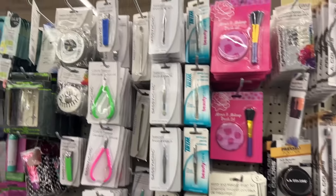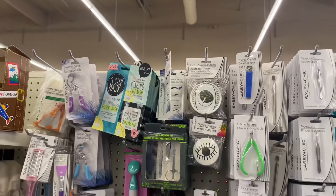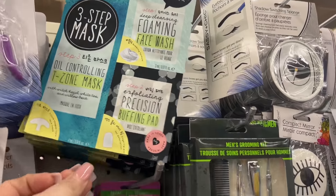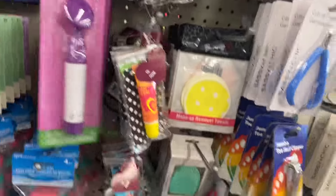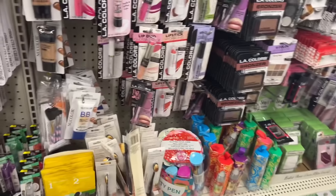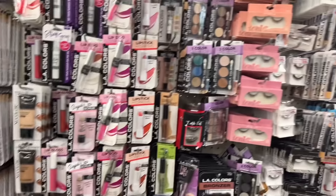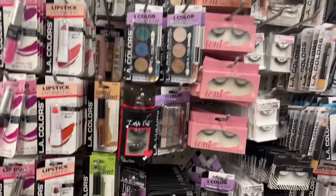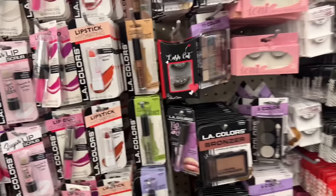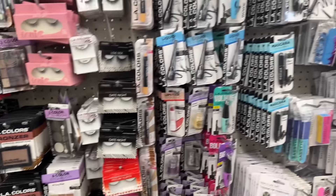I don't see any new makeup at this location. I still see the SOS three-step masks, oil controlling ones. I've seen the roller lip glosses and the lash sets, but nothing new in makeup. I might check out one more location to see if we find anything.